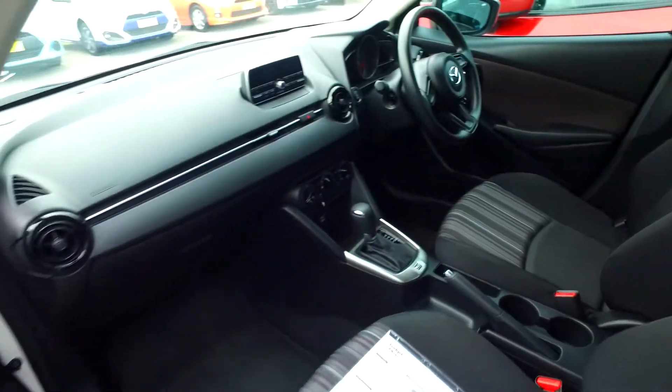Nice dark interior as well. We've been selling cars for 37 years and we do sell over a couple hundred cars each and every single month.